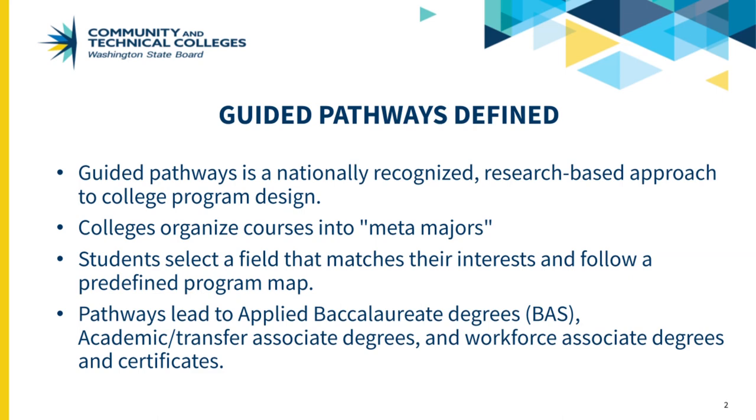In the Guided Pathways model, colleges organize courses together in what are called meta-majors — broad fields of interest like information technology, business, and healthcare. With help from advisors, students select a field and are quickly introduced to all their career options.